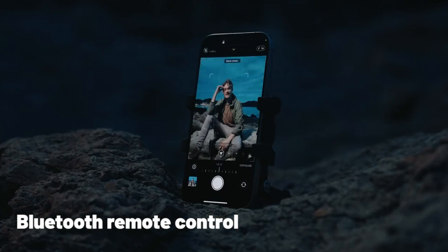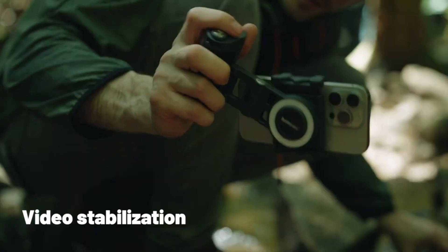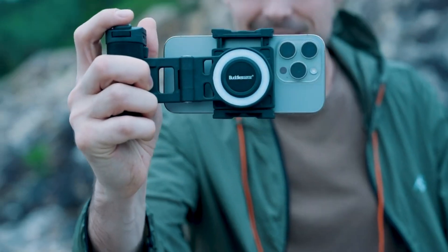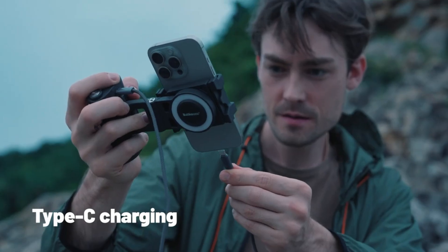Covering up to 2 acres and requiring no boundary wires, this mower allows you to customize mowing schedules to fit your routine. The Limo One offers a sleek, intelligent, and hassle-free solution for achieving a flawless lawn without lifting a finger.